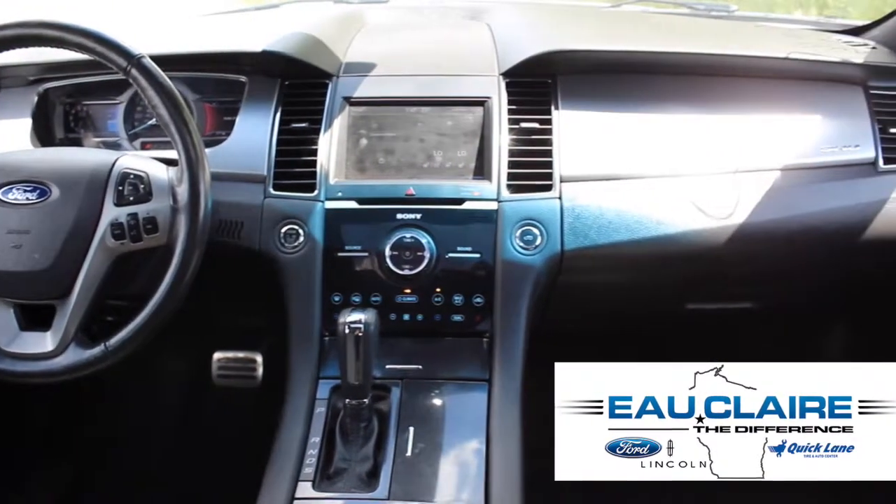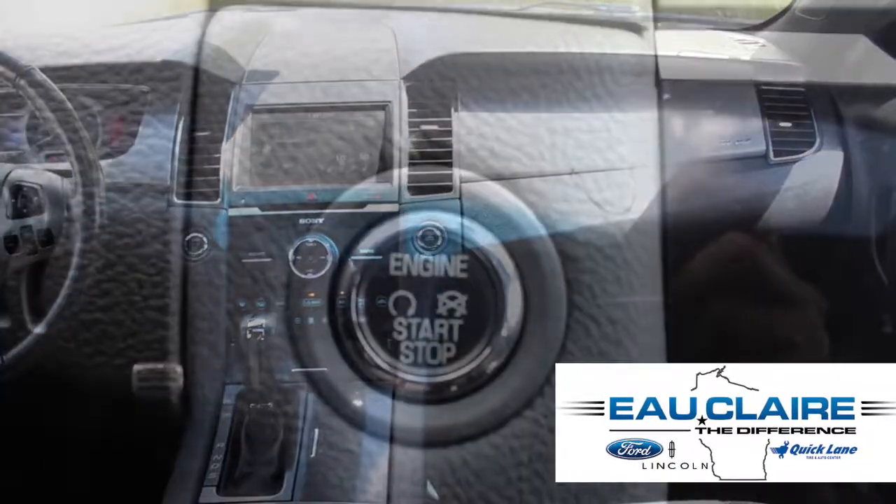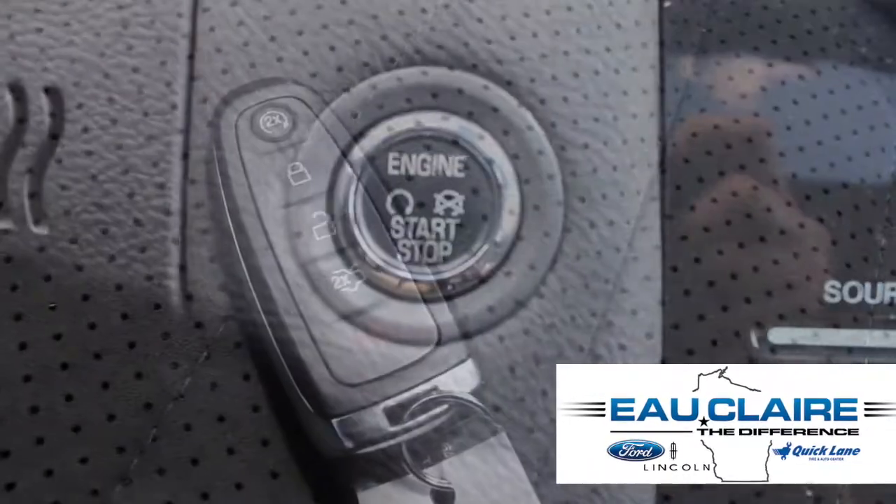Other convenient features include Bluetooth, keyless ignition, and remote start.